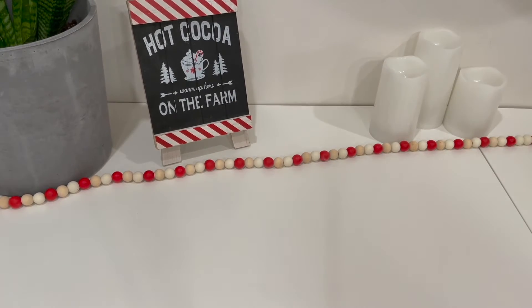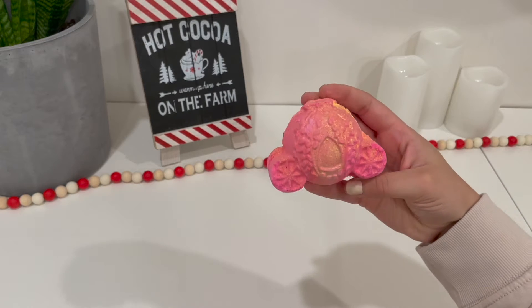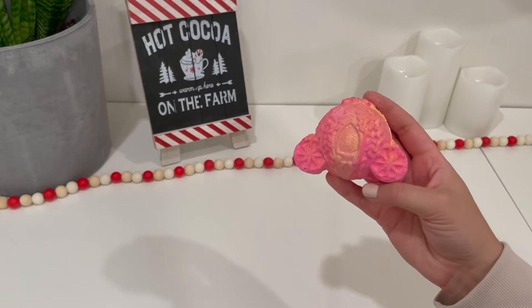The first gift that I think is perfect for a stocking stuffer is a bath bomb from Lush. Specifically, theirs are just very good quality. I believe this one was only $7.95, so it's under $10, and it's just a really good stocking stuffer — it smells so nice.